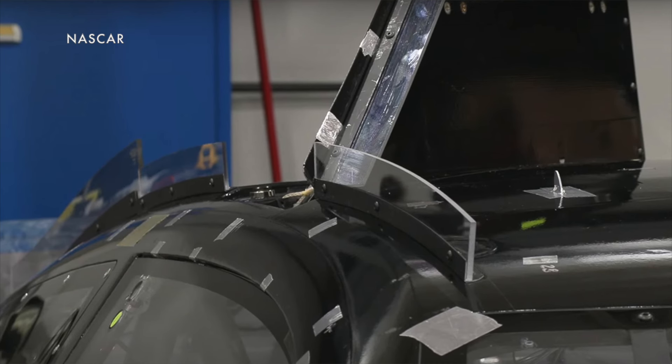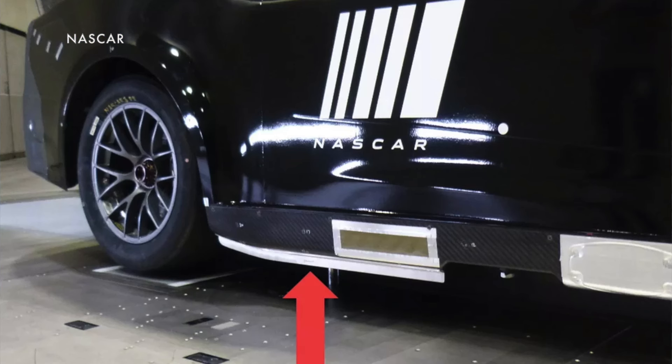NASCAR is keeping both of the rear window fins, but it's making the roof rail on the right side of the vehicle two inches tall to help deflect the air, and is adding a side skirt along the bottom of the car in front of the right rear wheel to keep air from getting under it.